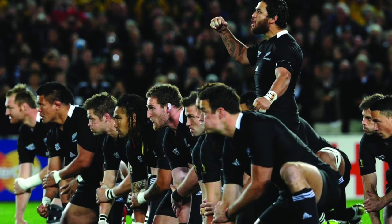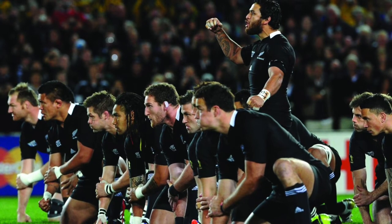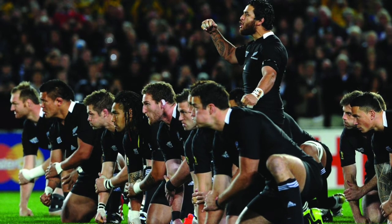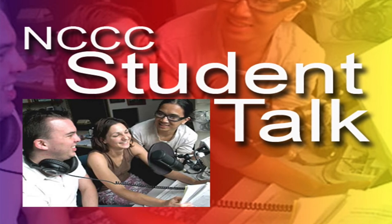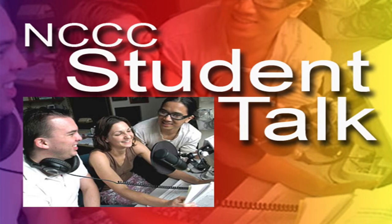Thank you, Kevin, for giving us a little insight on rugby today. I hope everyone enjoyed it. Thank you. Thank you for listening to NCCC Student Talk. This program is produced by students in the Digital Media Program at Niagara Community College.